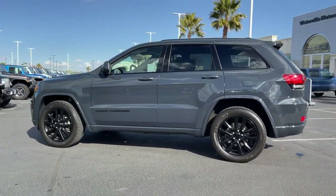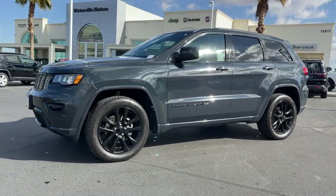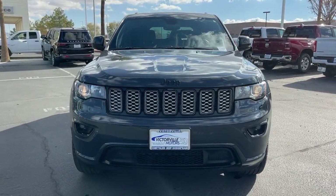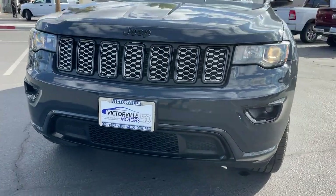These are just some of the great options this vehicle comes with: keyless entry, navigation system, power liftgate, fog lamps, backup camera, satellite radio, steering wheel audio controls, aluminum wheels, Bluetooth connection, and dual zone AC.